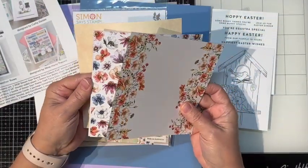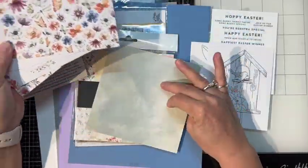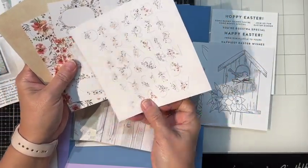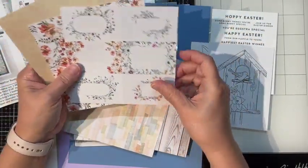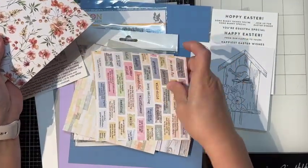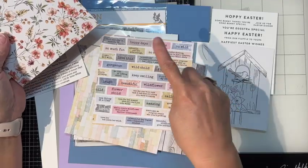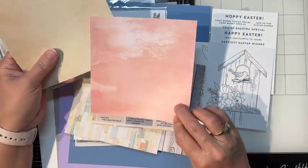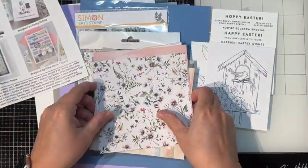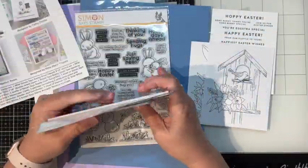I actually bought another pack of the Wildflower Field paper so I didn't have to figure out which side I wanted to use — and I still didn't use any of these. But they're pretty nice. There's an alphabet I like, and all these little sentiments you could cut out or just use the whole thing as a background. The florals are nice too.